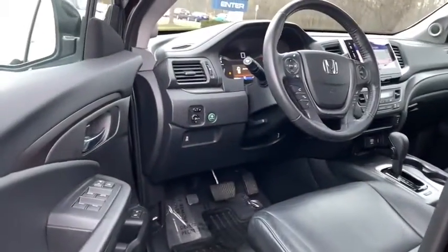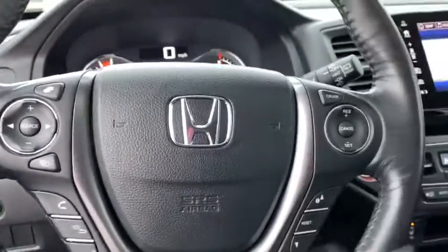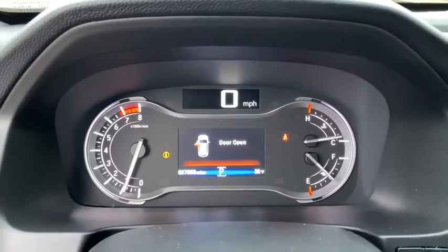Keyless entry, remote engine start, navigation system, Bluetooth, leather-wrapped steering wheel, adjustable steering wheel, power steering, aluminum wheels, four-wheel disc brakes, keyless start, cruise control. Come see the car for yourself.